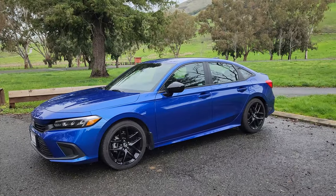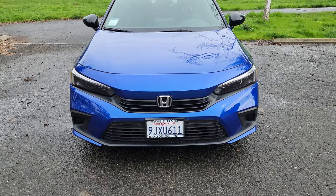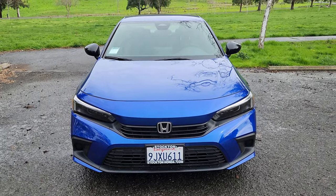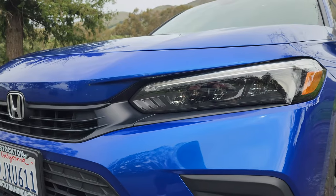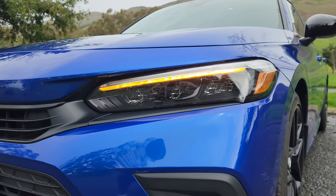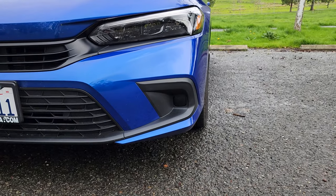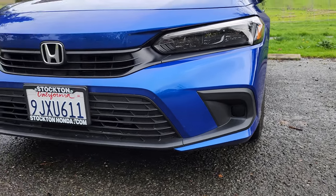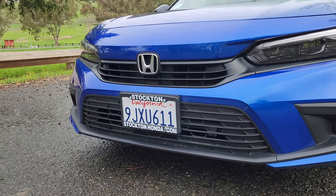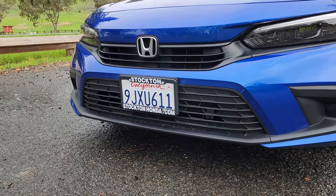Starting off, we're going to talk about the paint color. This is Honda's Aegean Blue Metallic, and it looks really nice against this green background — the blue is really popping right now. In the front of the Civic, we have full LED headlights with daytime running lights. Just below that, you can see cutouts where fog lights would be, but the Civic Sport does not get fog lights. In the center, we have our Honda emblem, a little upper grille, and a larger lower grille down below behind the license plate.